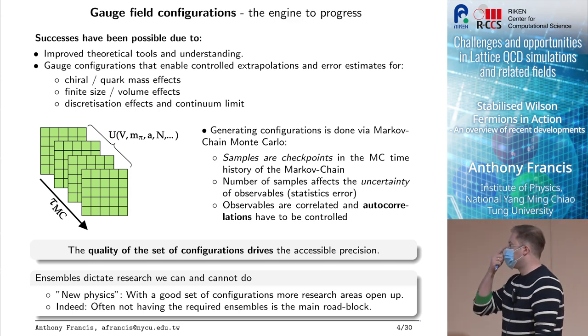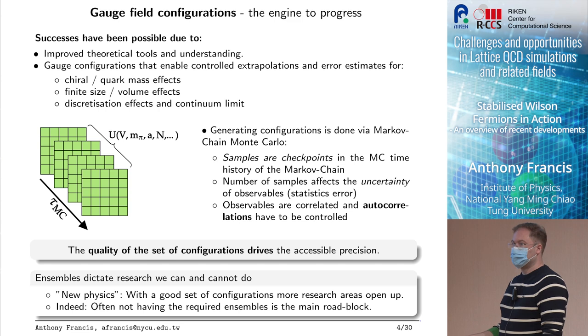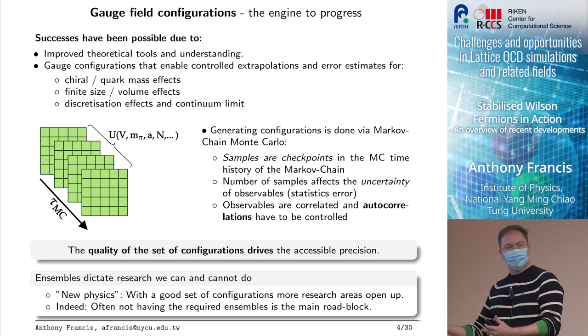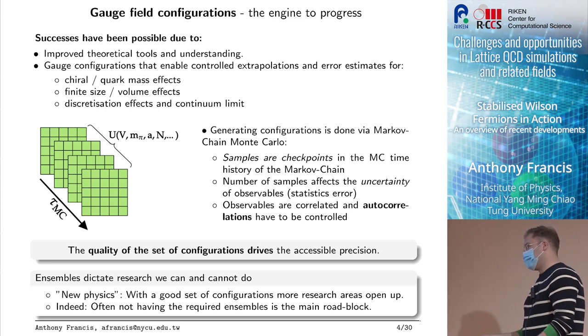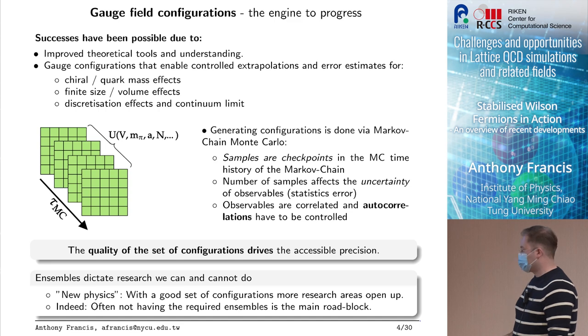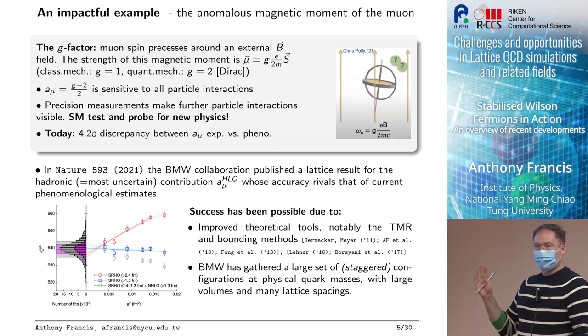The quality of the set of configurations drives the accessible precision. The ensembles ultimately dictate what research we can and cannot do. New physics becomes possible if you have a good set of configurations — you can suddenly do new observables like PDFs. Often it is really the stumbling block: you don't have fine enough ensembles at the physical point to do certain things, with g-2 being a great example.